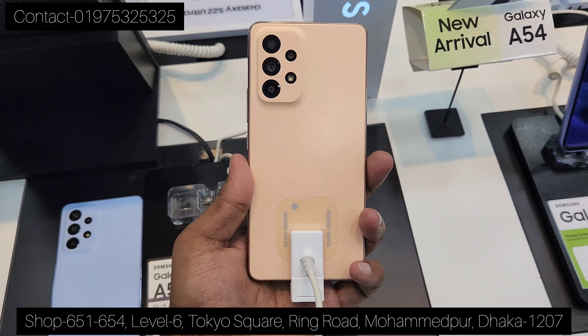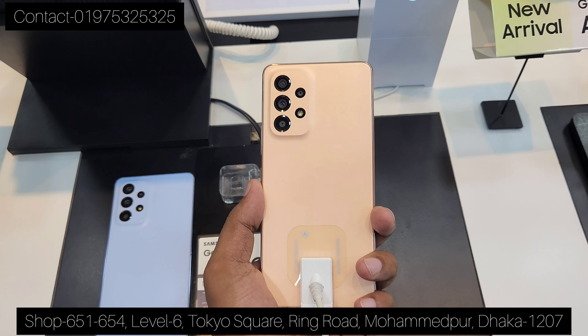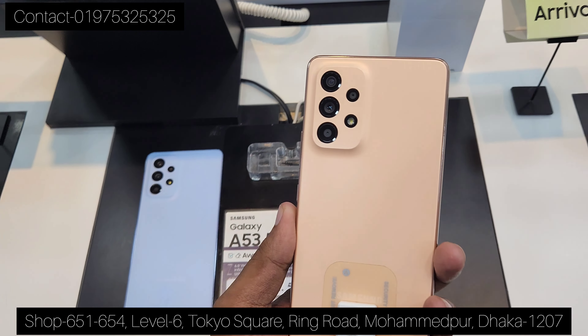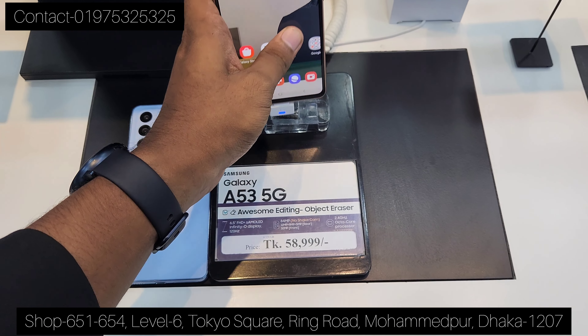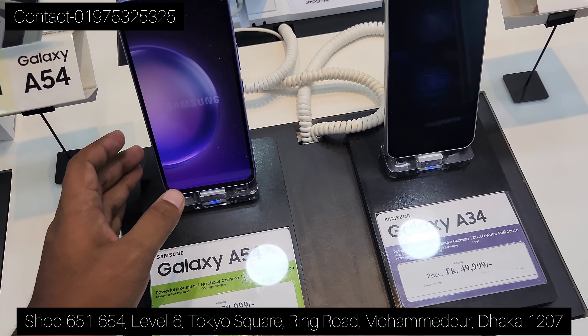RGB and 1080p. It's almost similar in design to the A73. The color is different — blue color, peach color, black color. This is the A53 5G. The new layer is A54 and A34.